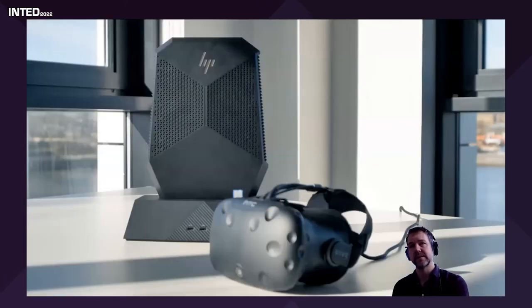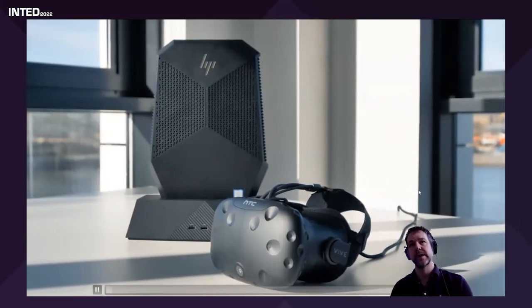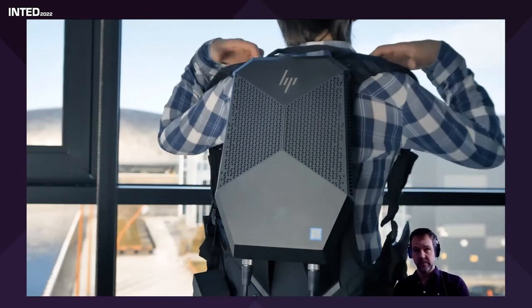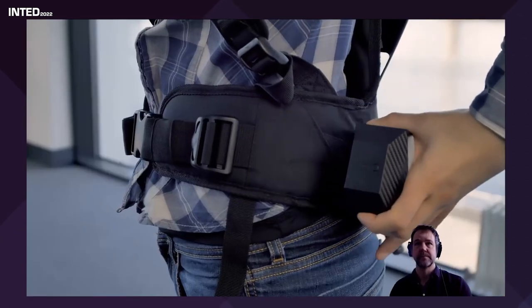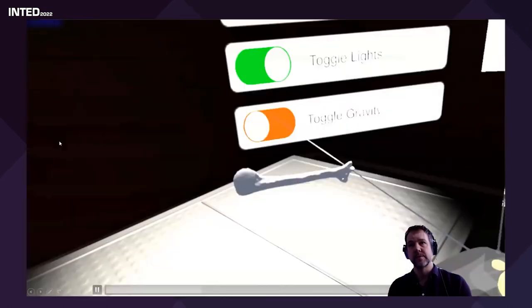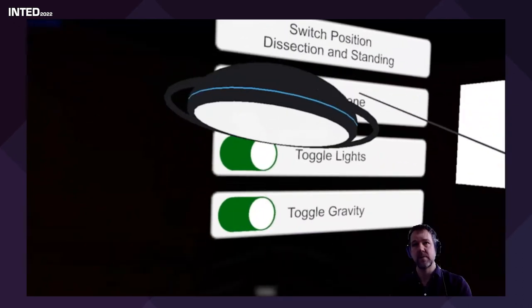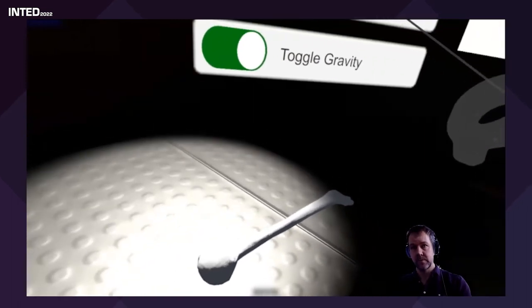Of course you can be inside the model — you can put on a helmet-mounted display and fully interact with it. Here Stefania is taking a bone out of the body, and she can grab a light and hold it over the area to get more information about what she's looking at.